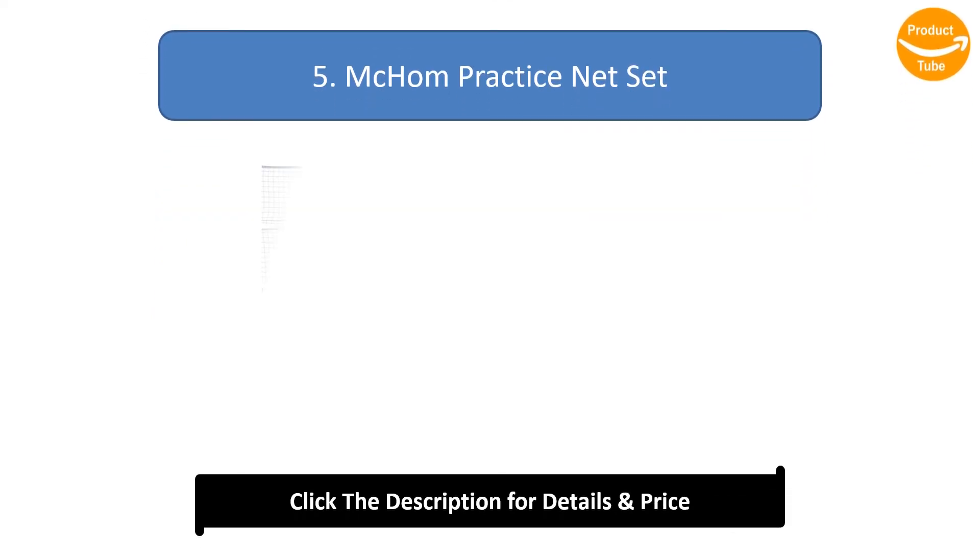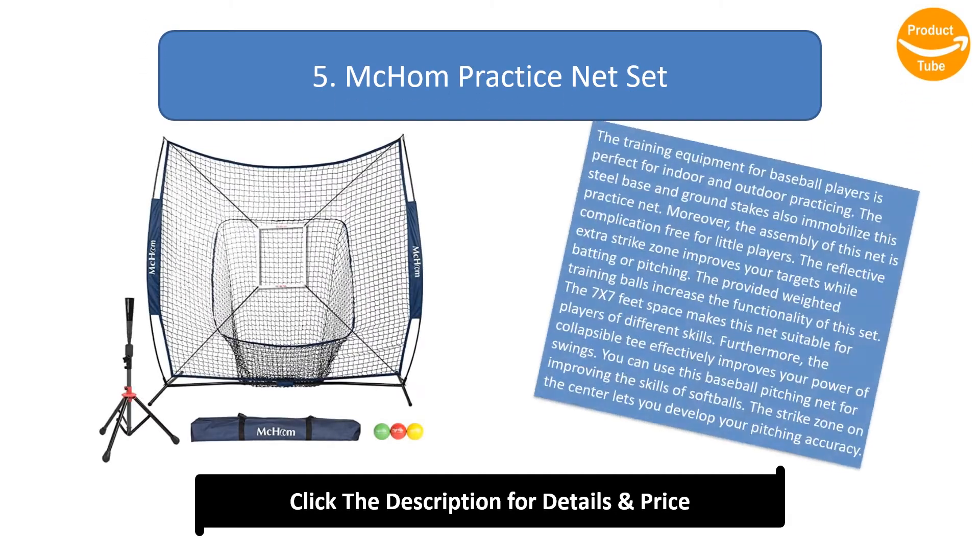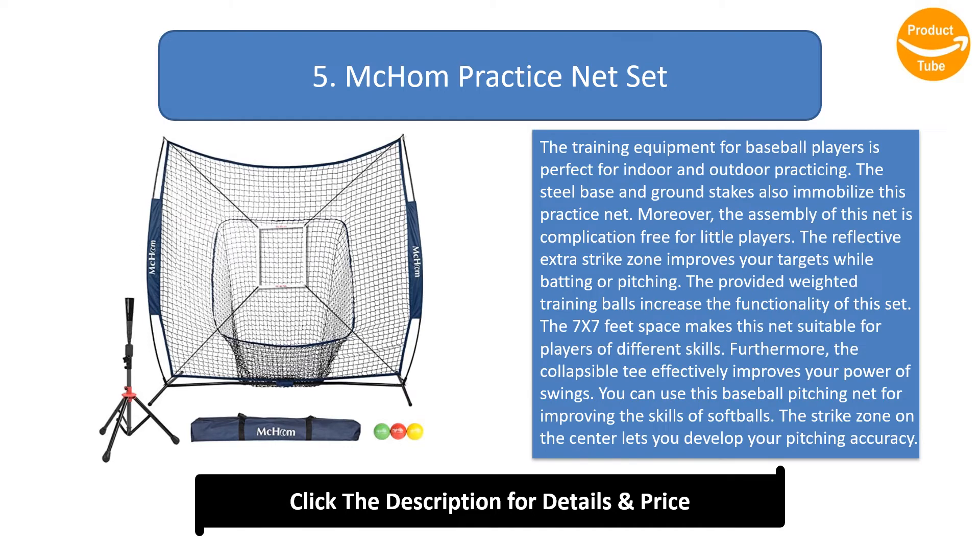Number 5: Mchum Practice Net Set. This training equipment is perfect for indoor and outdoor practicing. The steel base and ground stakes immobilize the practice net, and assembly is complication-free. The reflective extra strike zone improves your targets while batting or pitching. The provided weighted training balls increase the functionality of this set.